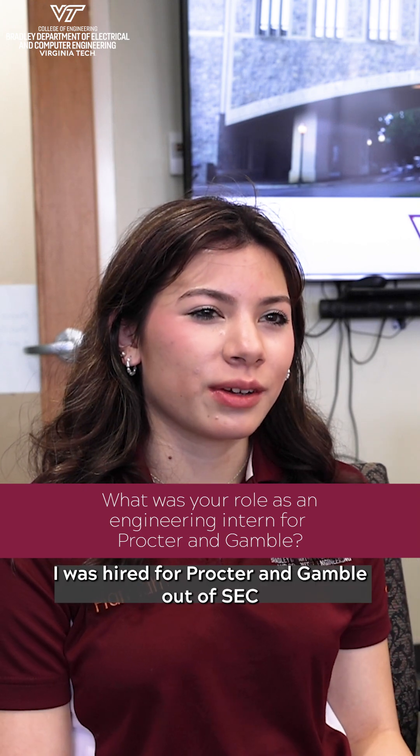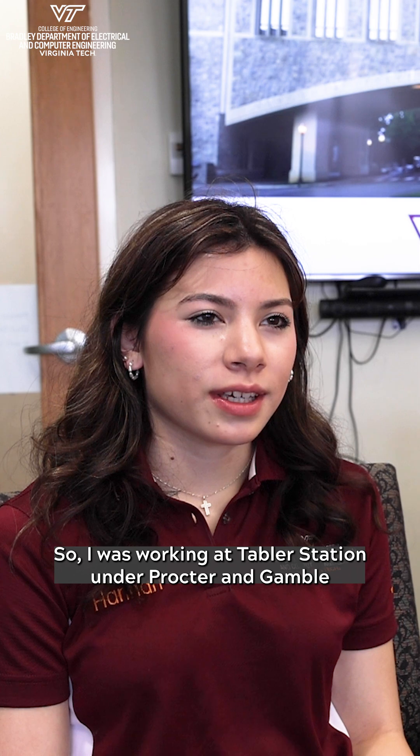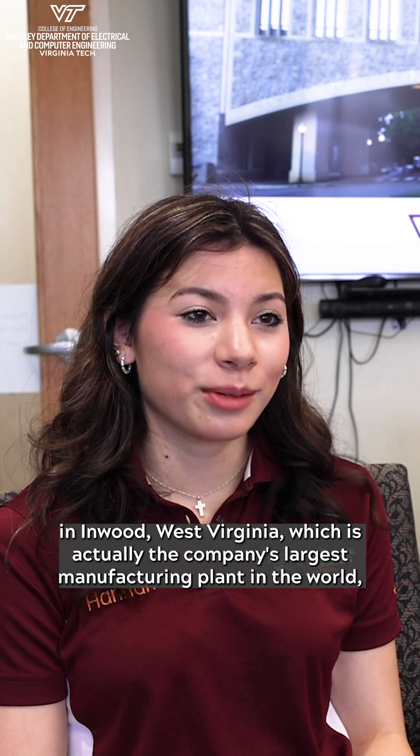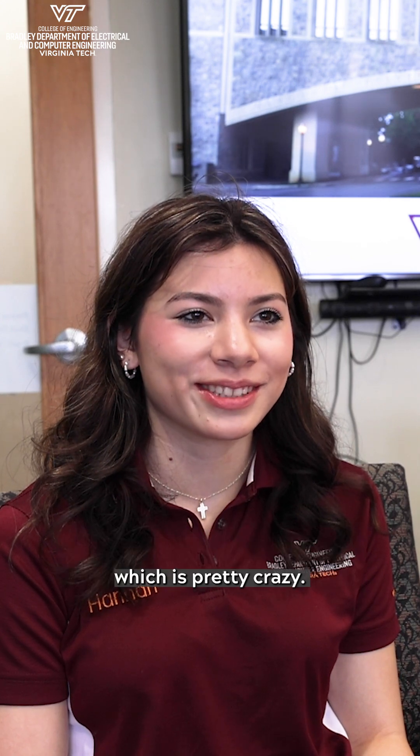I was hired for Procter & Gamble out of SEC Expo my freshman year, so I was working at Tabler Station under Procter & Gamble in Inwood, West Virginia, which is actually the company's largest manufacturing plant in the world, which is pretty crazy.